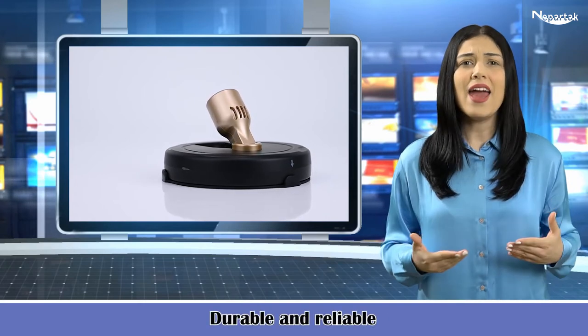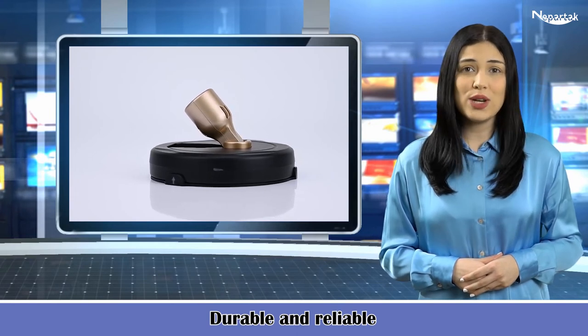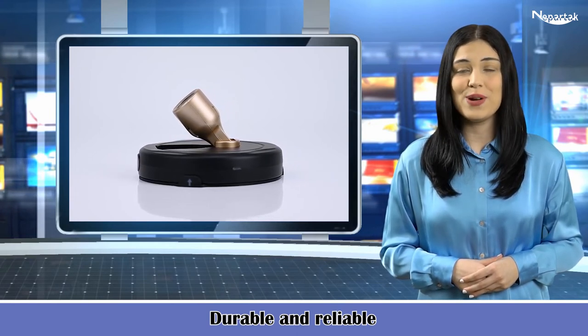These high and premium quality lights can be used in offices, malls, hotels and residential areas for lighting purposes.